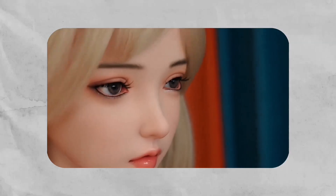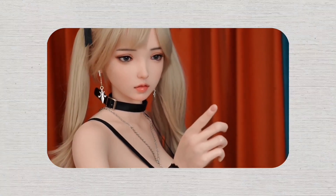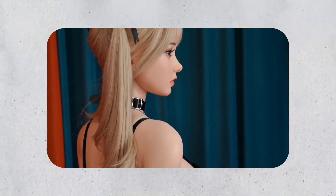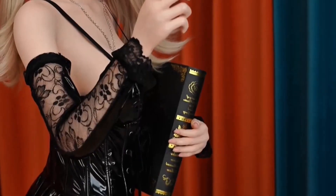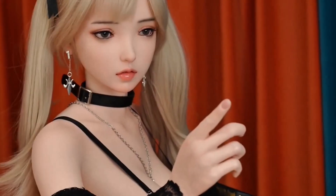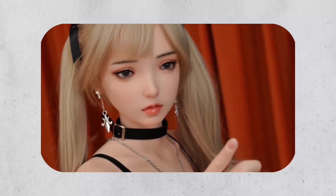Her skin, made from premium medical-grade silicone, feels just like the real thing — soft, warm, and irresistibly touchable. Run your fingers across her arm, and you'll be shocked by how human she feels. The temperature regulation system ensures she's always perfectly warm to the touch, making every interaction feel incredibly natural. Underneath this flawless exterior lies a flexible stainless steel frame that lets her move with smooth, human-like grace.